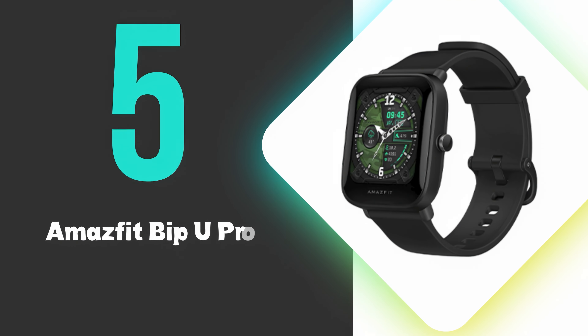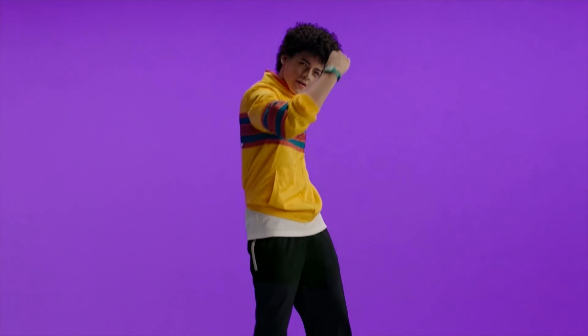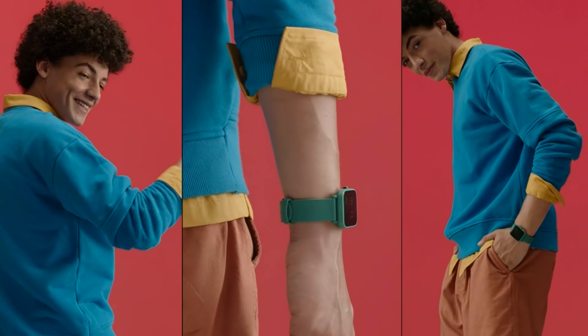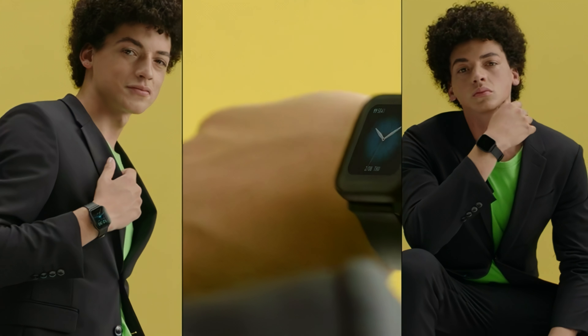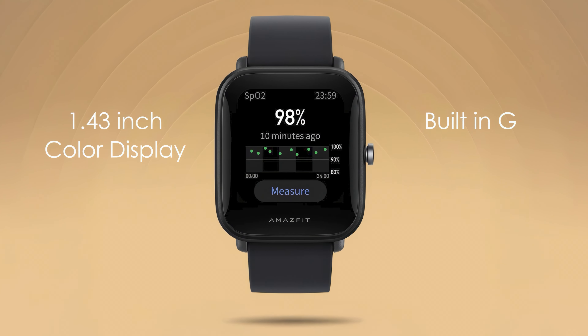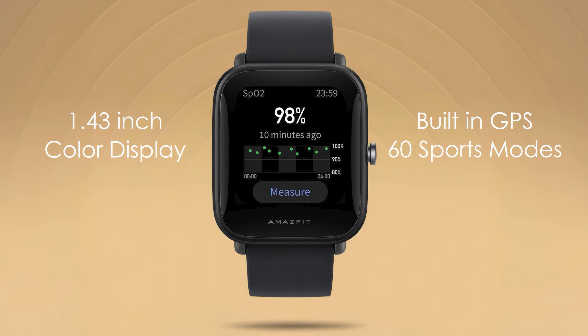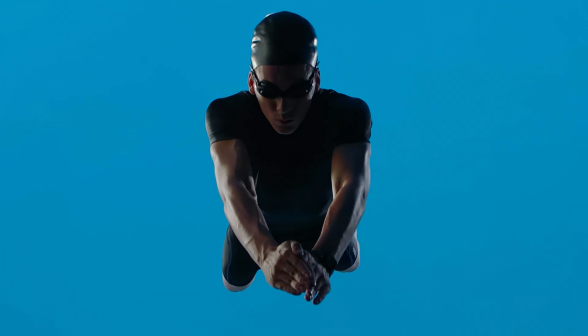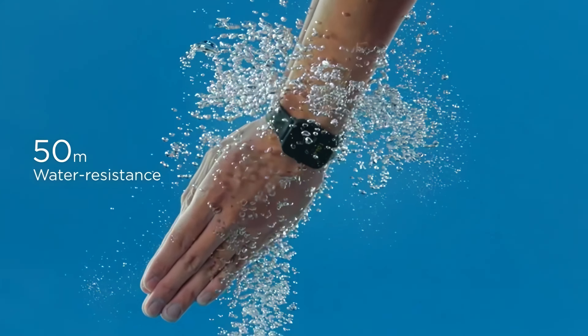At number 5, we have the Amazfit Bip-U Pro. This is our 5th ranked pick, but is still a great choice for those on a budget with its comprehensive fitness tracking capabilities. This smartwatch features a 1.43-inch color display, built-in GPS, and over 60 sports modes for accurate activity monitoring. It boasts a 5ATM water resistance rating, making it suitable for swimming.